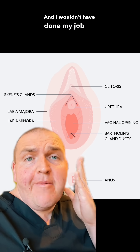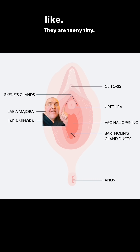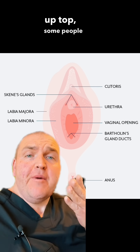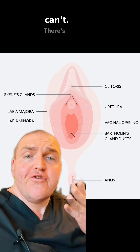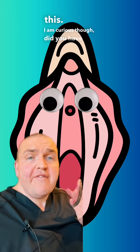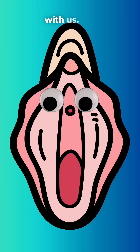I wouldn't have done my job if I didn't give you a more accurate depiction of what they actually look like. They are teeny tiny — you may not even be able to visualize them. And like I said up top, some people can and some people can't; there's no reason to feel bad about this. I am curious, though — did you have any idea that this piece of anatomy existed until you saw this video? As always, thanks for learning with us. And if you've got a question, you know what to do.